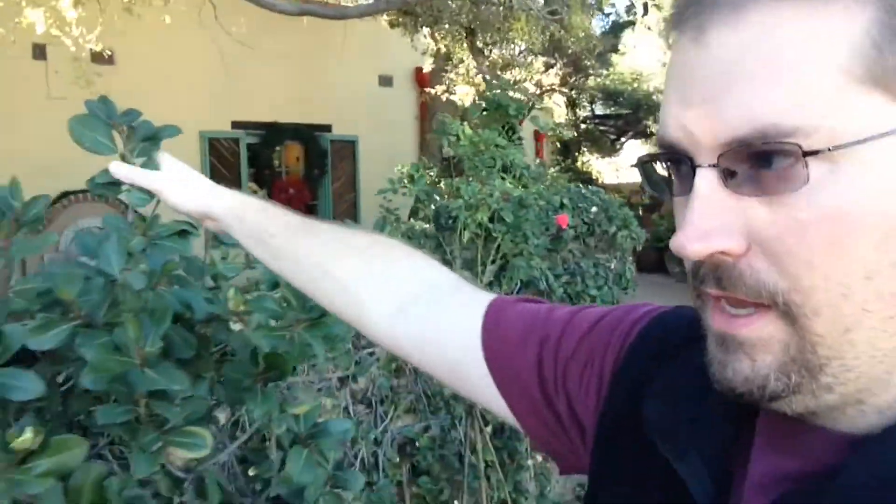Hi everybody, this is Chris at the Ancient Scholar and today I've gotten away — this is only about four hours away from home for me. This is the Tucson, Arizona Tucson Botanical Gardens, and every year from about October to April they do an exhibit called Butterfly Magic here where they bring in African butterflies primarily and they have a large greenhouse in the gardens devoted for that exhibit.